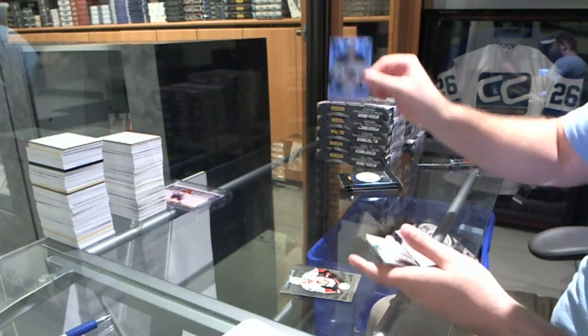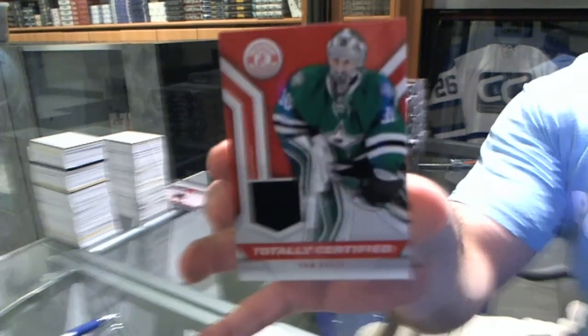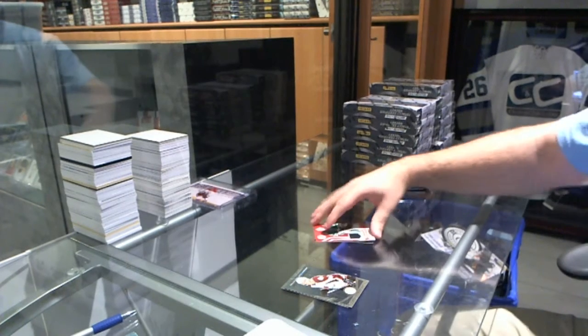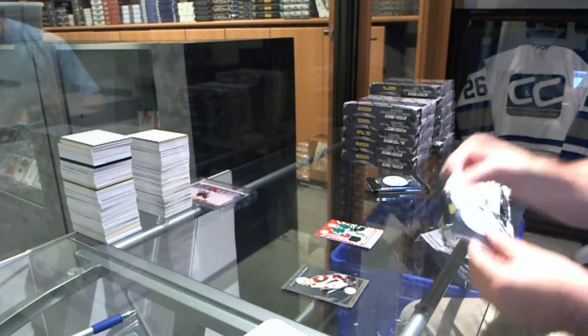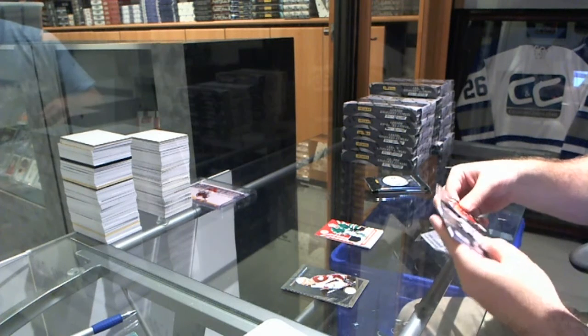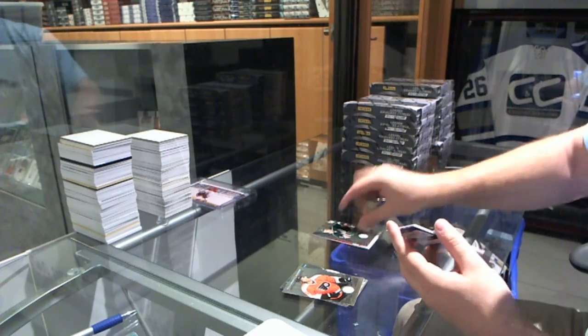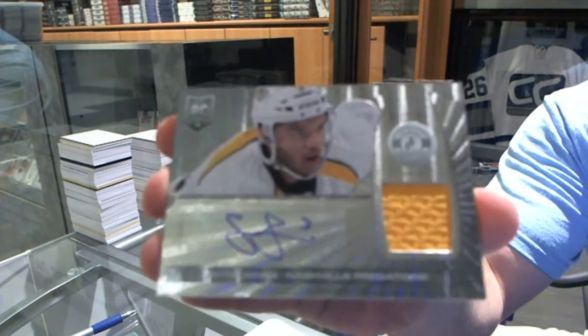We've got a rookie of Carl Soderberg for the Boston Bruins, and for the Dallas Stars, a totally certified jersey of Dan Ellis. And look at Artifacts as your gauge — 20 boxes or 50, not a problem. It was a 13th pick, I think. Charlie Coyle for the Minnesota Wild, and for the Nashville Predators, a rookie jersey auto — Seth Jones.